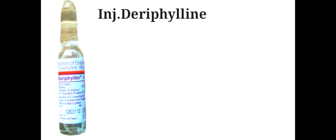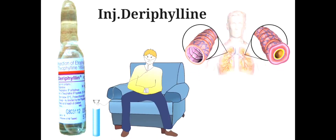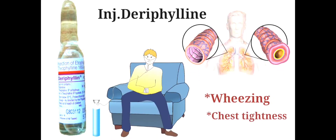Injection Derephylline is used to treat asthma, difficulty in breathing, wheezing and chest tightness.